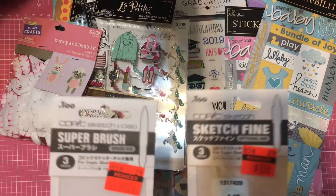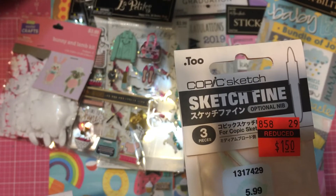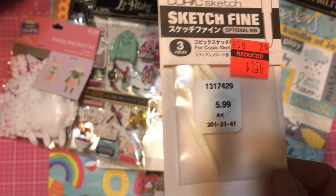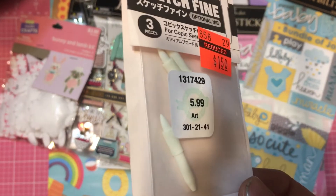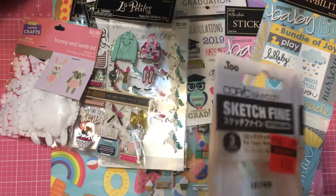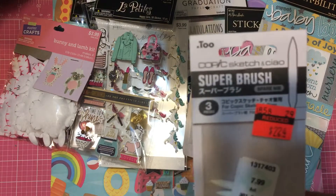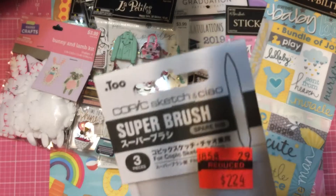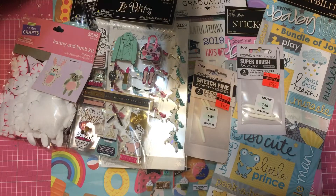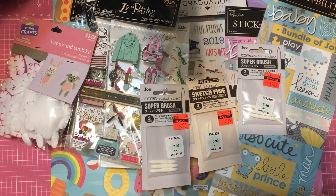I found these new nibs for the Copics. I have a couple — like 25 or something like that — so this is a really fine tip one; you get three of them for $1.50. And then this one is a super brush tip, that one was $2.24, and I picked up another one of each. I got all the ones they had because that's a really good deal.